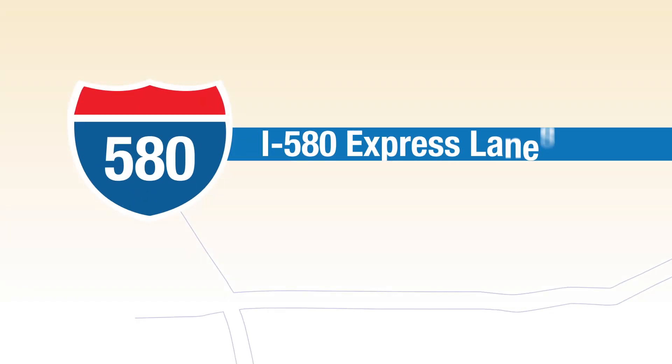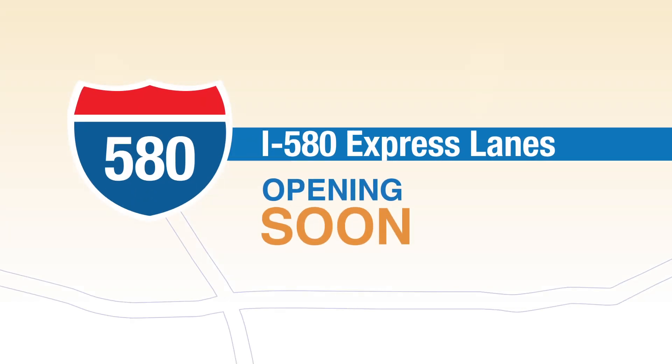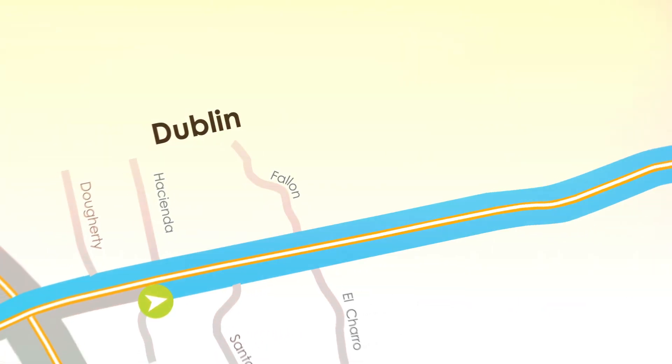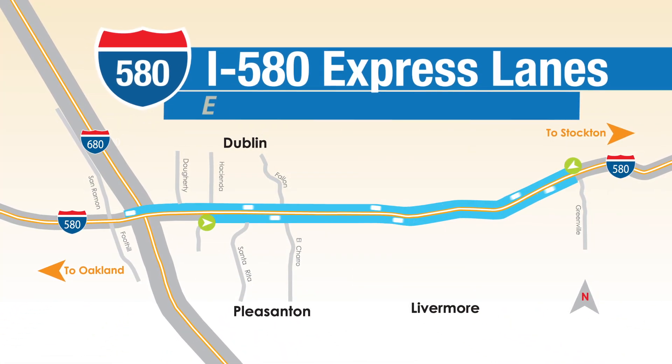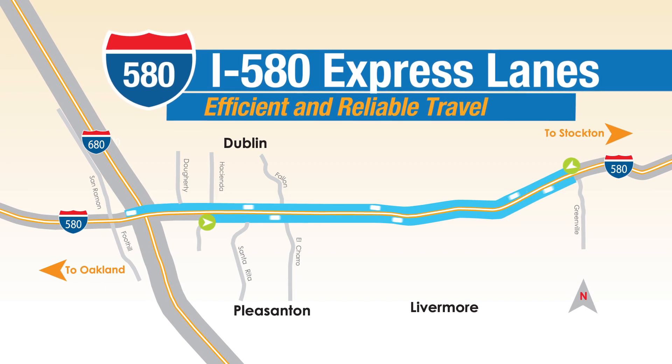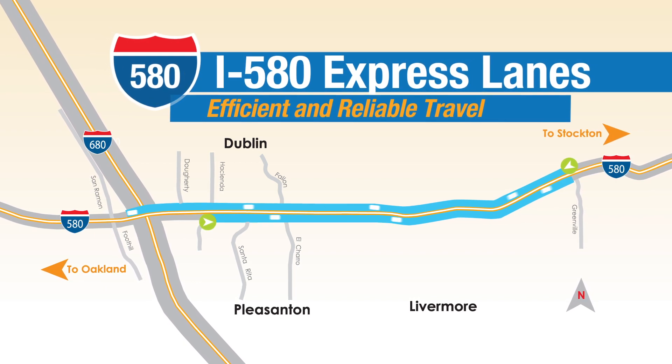Hey Drivers! Here's how to use the I-580 Express Lanes for a better commute. Located along a 14-mile corridor between Dublin, Pleasanton and Livermore, these lanes are specially designed to provide more efficient travel for everyone on the road.